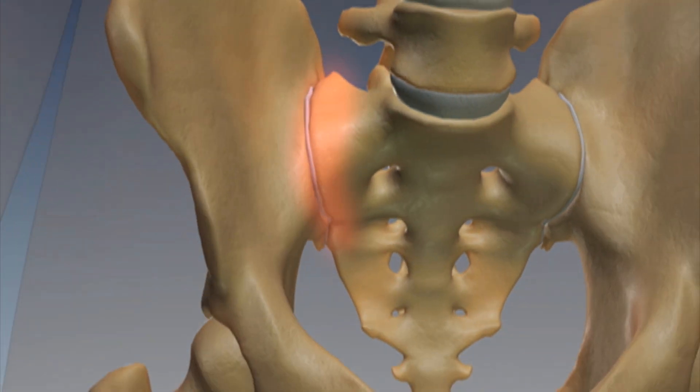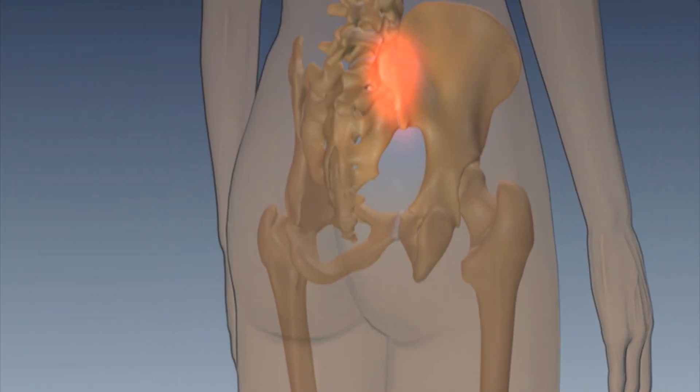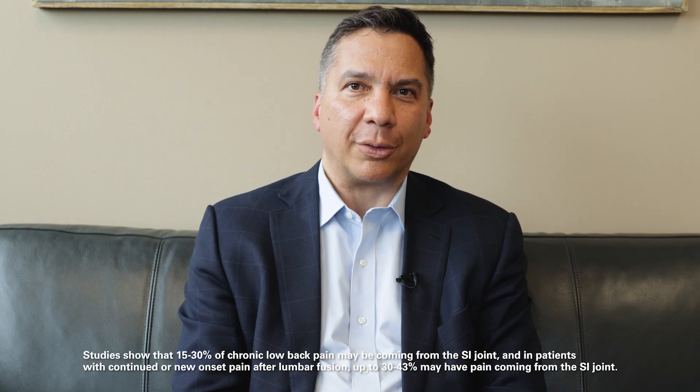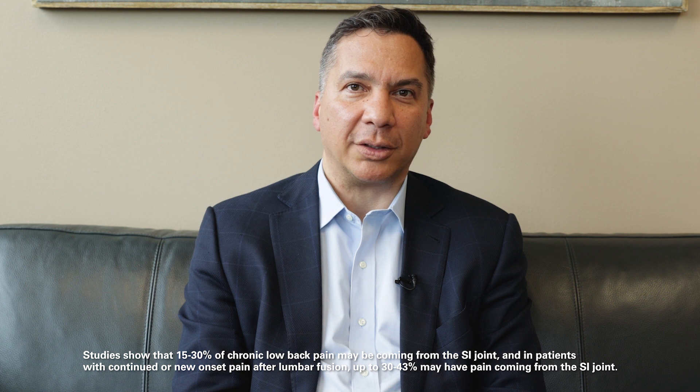Some of the factors associated with SI joint dysfunction include low back or buttock pain on one side or the other. Sometimes the pain will radiate down into the leg. SI joint dysfunction is actually quite prevalent in patients with chronic low back pain — somewhere between 15 to 30 percent of patients with chronic low back pain have SI joint dysfunction.